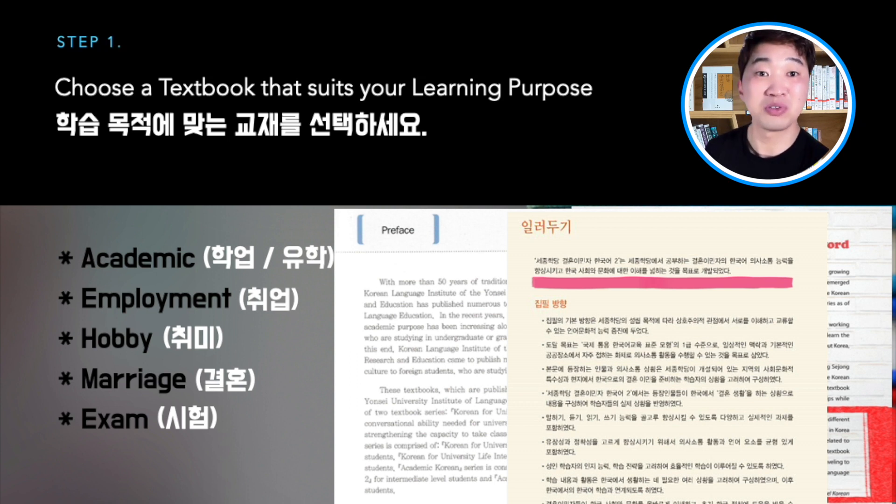But if the purpose of the textbook is different from your purpose, or it doesn't mention any purpose at all, that doesn't suit you — that's not your book. No matter who tells you this is the best textbook ever, if it doesn't match your purpose, that is not your book. That is the first step.